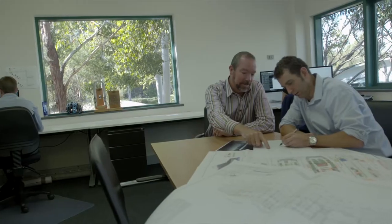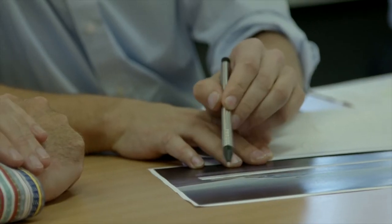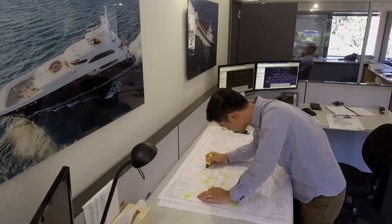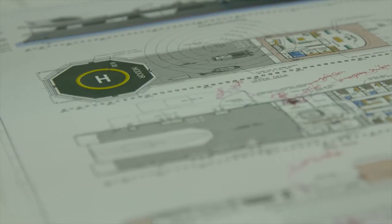Designing a boat is very much a team effort. We start from a client brief — the vessel will have a specific task, be it a passenger ferry or to transport equipment offshore. We start with a concept and then develop technical drawings reflecting that concept.